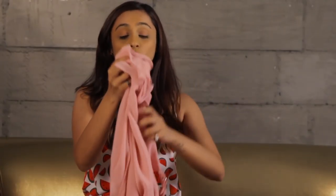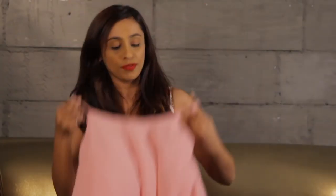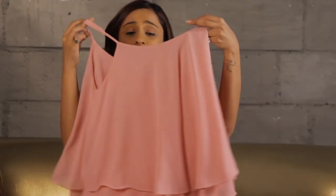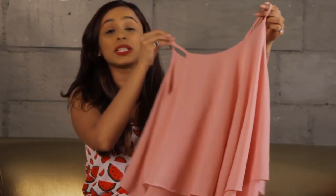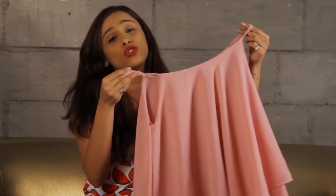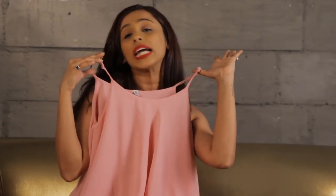Then I have another cute top which is pink. I have clearly worn this earlier — that's why it's all upside down. It's just a basic top, nothing fancy, but I really like tops like these which are breathable. I like the colour — I'm obsessed with pink and peach, all pink and peach undertones. You can also team this up with white shorts, denims, or even a skirt, however you like it.